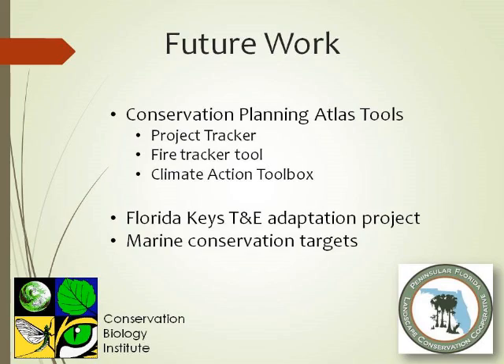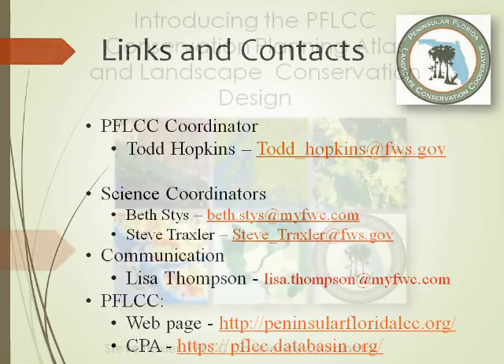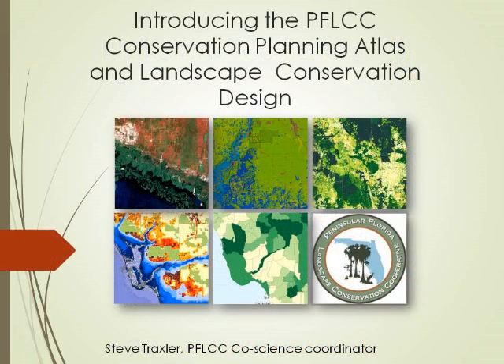Those are just some of the names of our staff — we're a small group. We have a coordinator, two people working half-time as science coordinators including myself and Beth Sties, and a communications person, Lisa Thompson. The new coordinator Todd Hopkins comes on next Monday. There are two good links at the bottom — our LCC webpage and our Conservation Planning Atlas homepage — which you'll be able to grab from this meeting. Does anybody have any questions about what I've covered today? Thank you, appreciate it.